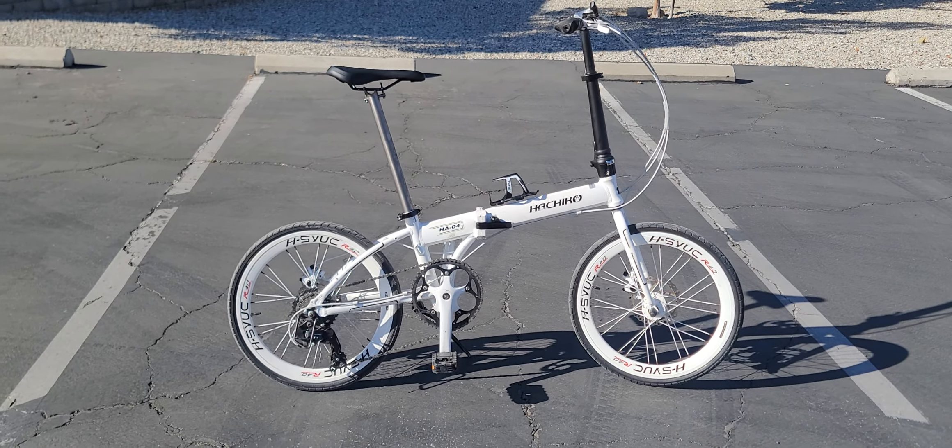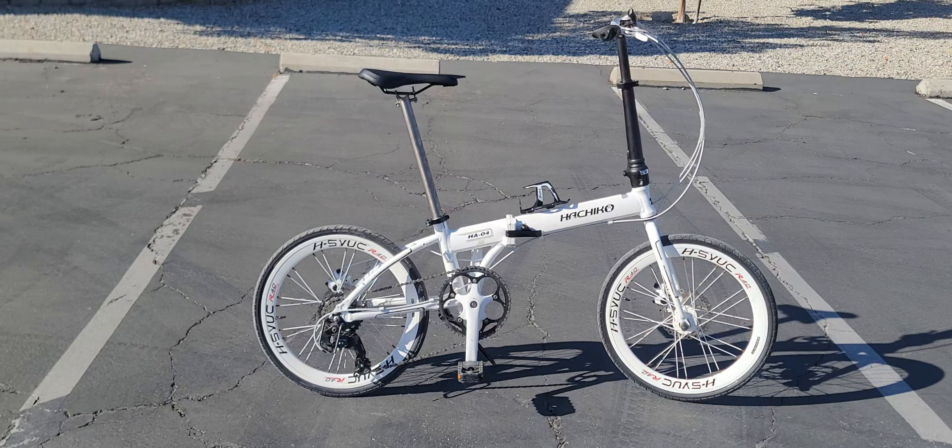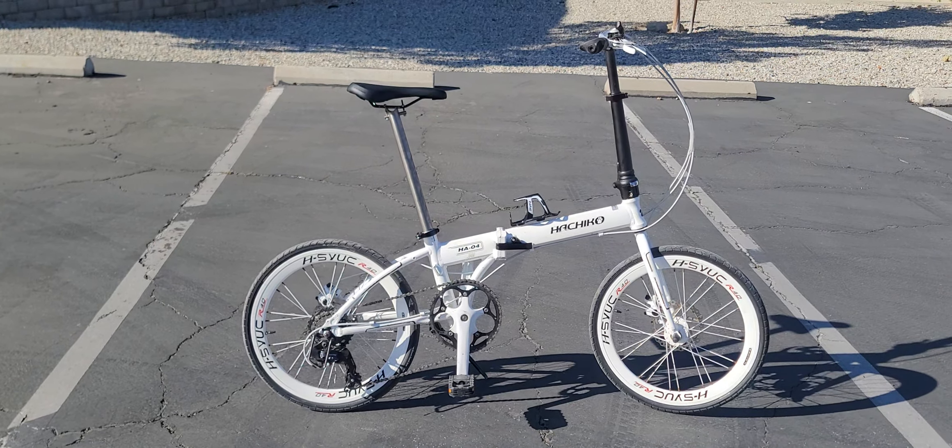The price in US dollars is around $380 on the low end, on sale, and up to $500. Not bad for what you get.